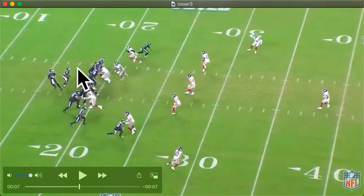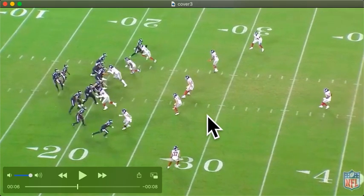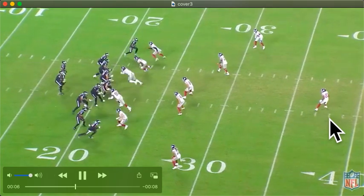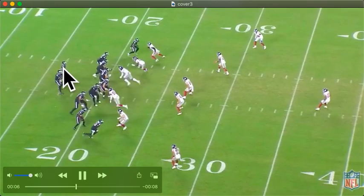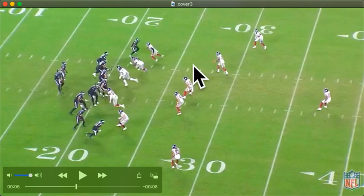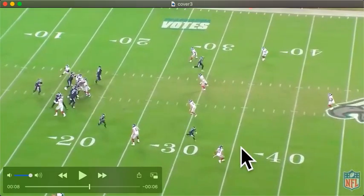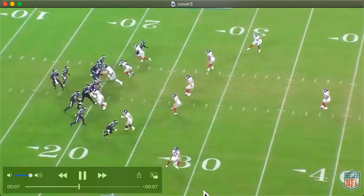Ryan is going to blitz. Wentz's first read is this side because he knows something's happening — you're not rolling all these DBs to a side with one wide receiver and a tight end without having something in mind. Logan Ryan blitzes — he's the free rusher. Fackrell pops out and he's playing the flats. These two are playing curl hooks. And then Peppers replaces where Logan Ryan would play in the flats. And then you have your cover three safeties — your safety, corner, corner — playing the thirds of the field.